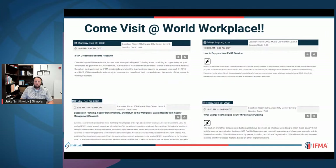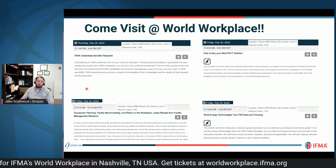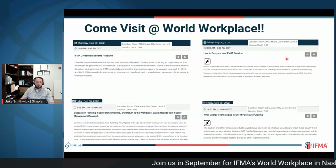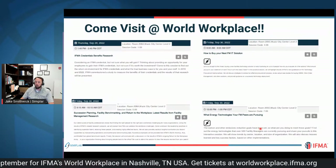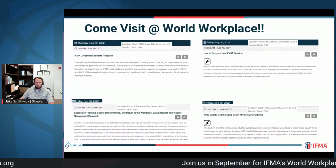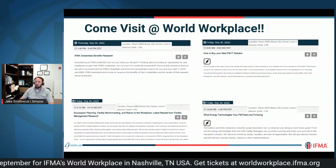I'll be at IFMA World Workplace this year with several presentations: the latest results from IFMA credentials research, how to buy your next IT solution for FM, and on Friday at noon, what energy technologies our peers are using. If you like research and cutting-edge developments in facility management, I'd love to meet you there — come out to the presentations.